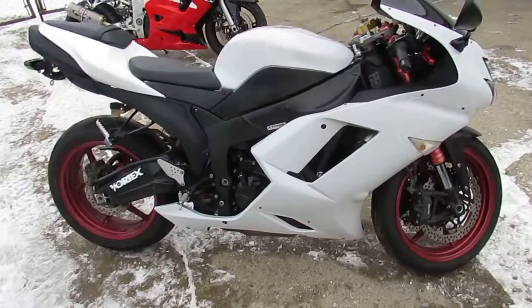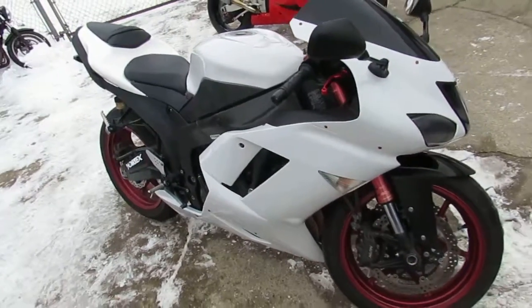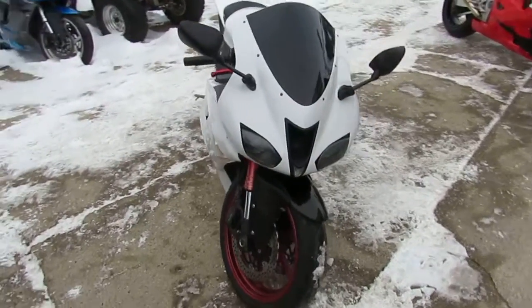This Ninja turns heads and has all the extras: CRG levers, STAT steering dampener, fender eliminator kit, integrated LED turn signals, tinted windscreen, and more.